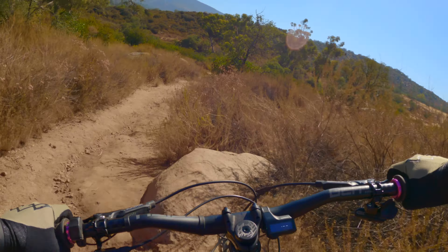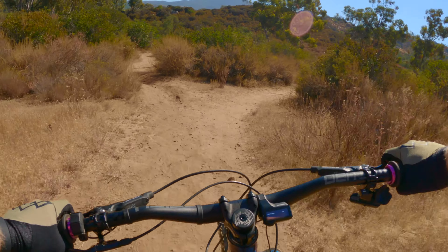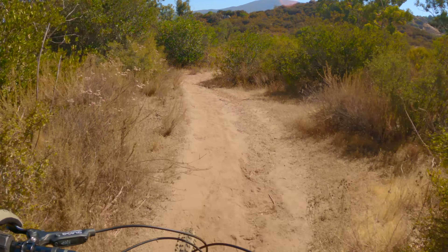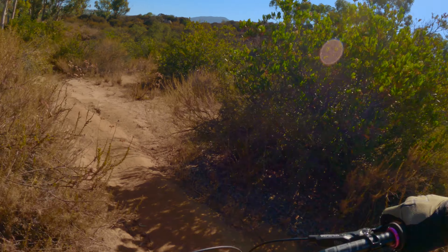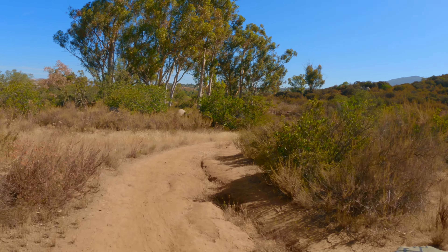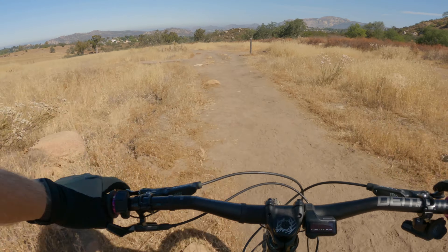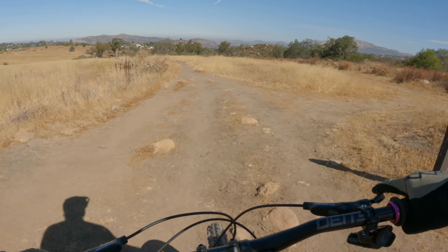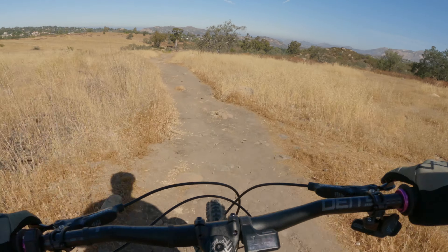I've worn these shorts in all types of terrain, from chunk similar to what you're seeing here and what you're going to find all through San Diego and Southern California, to bike parks like Snow Summit, Snow Valley, and Sky Park, and all of the other awesome trails and hidden jump lines in between. At no point have I felt like neither the shorts nor the pockets were insecure.